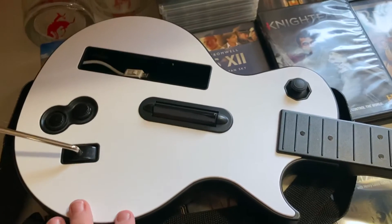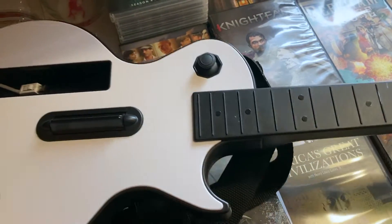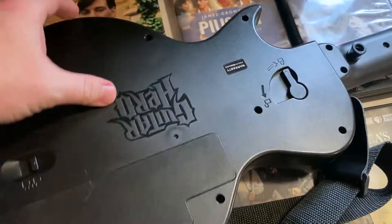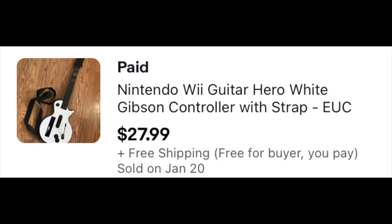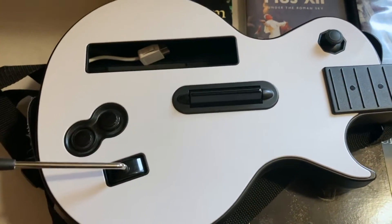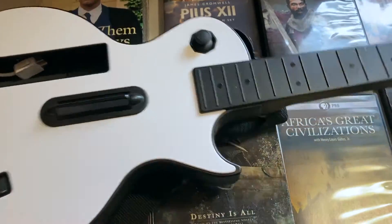So here we are. Got this stuff laid out for you. Of course, the Wii guitar — this is a Gibson 4. You can see on the back it's Guitar Hero. These things sell used very, very well, and they pretty much always work. As long as the little whammy bar here is intact, you're good. So this is going to sell for 30 to 35 bucks really, really quickly.